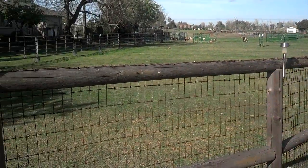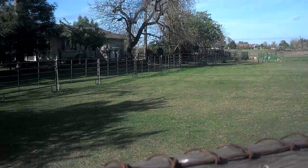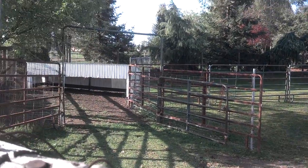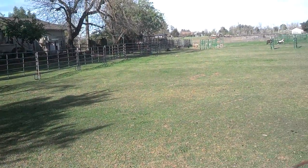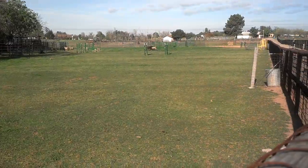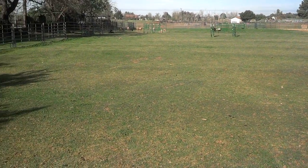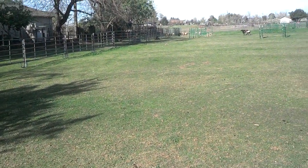This is a pen, what we call the Sheep Pen, where we do training for dogs on learning how to sort, gather, fetch, and go through obstacles. Not only for the dogs, but I train the students on how to begin dog trialing in sheep-dog competition and cow-dog competition.